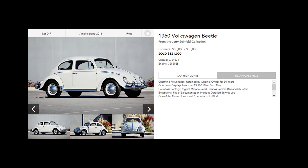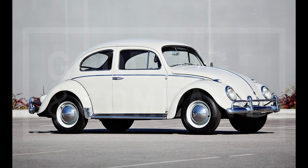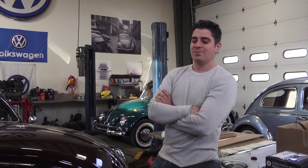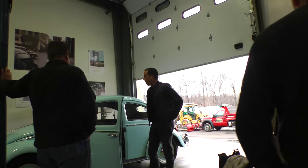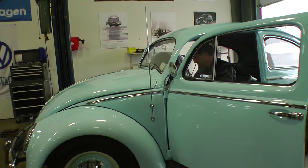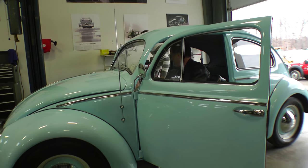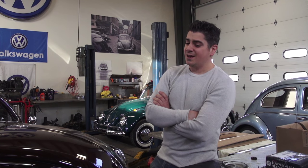I've been getting bombarded for the past few weeks in regards to that beetle, people asking me what's my take on it and whether that was the beetle I did for Jerry. No — I wish it was. I did a partial restoration of a Seinfeld car; it was a '56 oval window beetle in the baby blue horizon blue colors. We did some interior work and motor work for him, but no, my car was not the one that crossed the block.